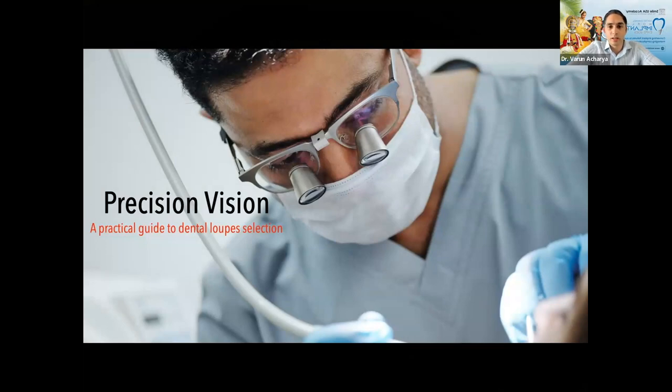Good afternoon everyone, thanks for joining on a Sunday. This topic is very dear to me because it changed the way I practice dentistry. If my clinical skills were at 30 before I started using loops, they probably went to about 50 when I started. After I got loops with the light, it went to about 80-90. That's how I rate myself compared to my days without loops.